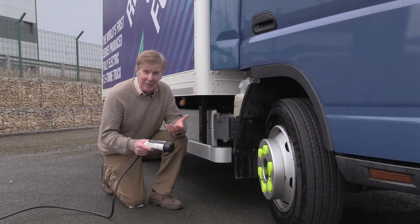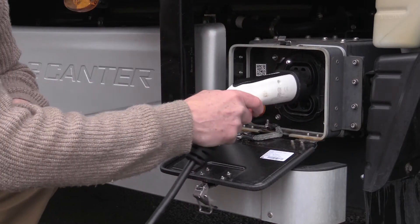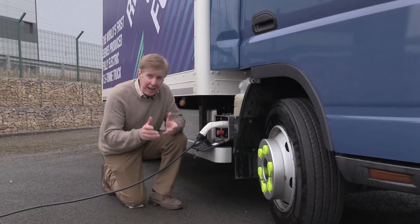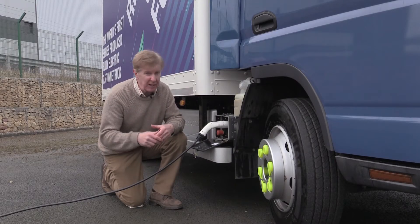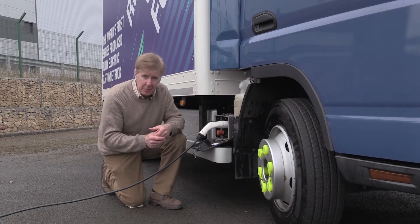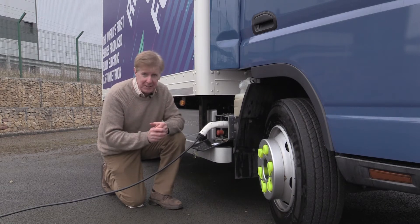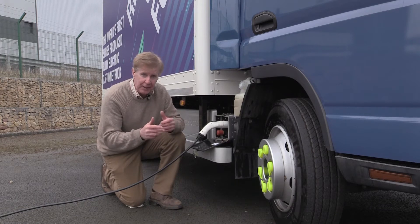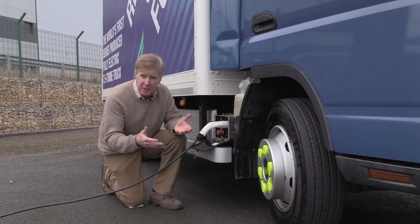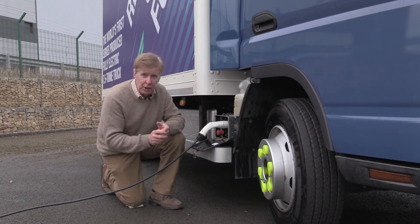So we've had a look at the batteries. Now, how do you charge them? It's a CCS Type 2 connection to a rapid charger at 50 kilowatts. We're talking around about an hour from 0 to 80%, and up to 100% in an hour and a half. With a slower charger at around 30 amps, we're talking about 11 hours for a full charge from 0 to 100. If you're using the rapid charger at 50 kilowatts, you get it done in an hour to 80%, giving you another 100 kilometres to go.